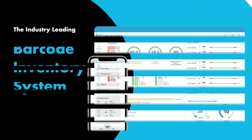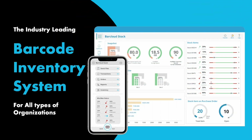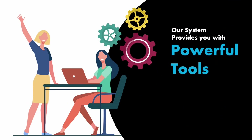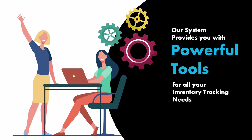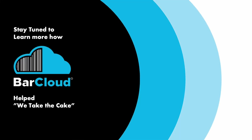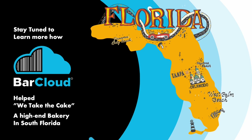Welcome to BarCloud, the industry-leading barcode inventory system for all types of organizations. Our system provides you with powerful tools for all of your inventory tracking needs. Stay tuned to learn more about how BarCloud helped We Take the Cake, a high-end bakery in South Florida.